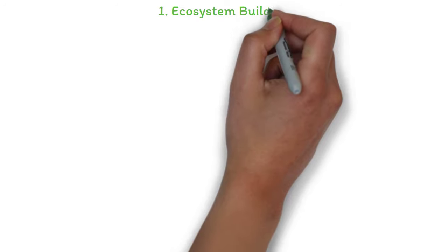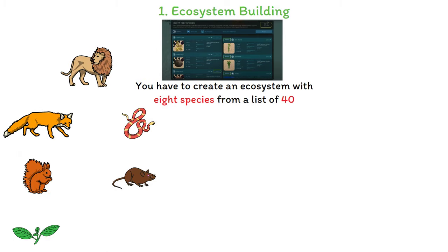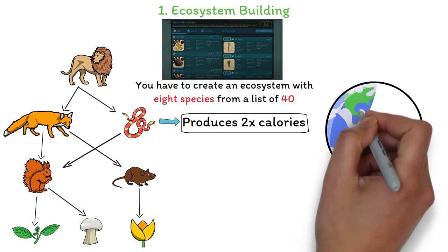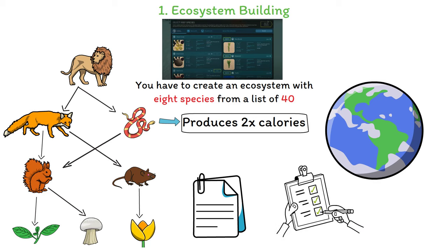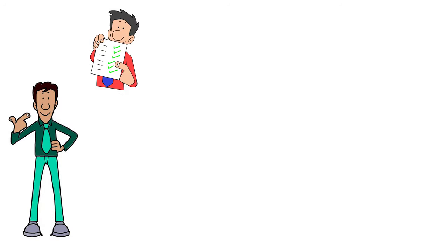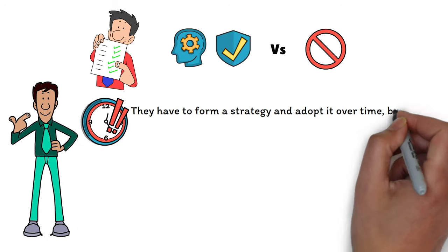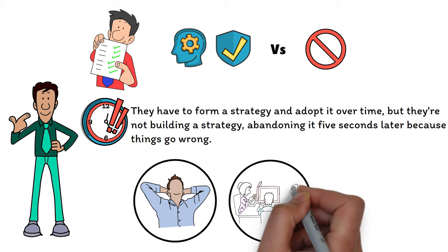The first minigame is called the Ecosystem Building Game. You have to create an ecosystem with eight species from a list of 40. There are three key objectives: the ecosystem must form a continuous food chain; there must be a calorie surplus for every predator-prey pair — meaning the prey produces more calories than the predator consumes; and the ecosystem must match the terrain specifications of the chosen location. Because there's so much information, the biggest challenge is processing data and prioritizing what needs to get done. My advice is to follow a planned procedure rather than randomly picking species — stay calm, process information, and prioritize.